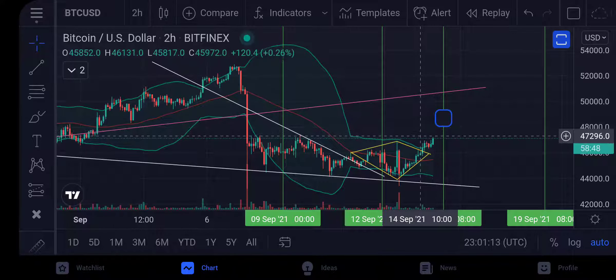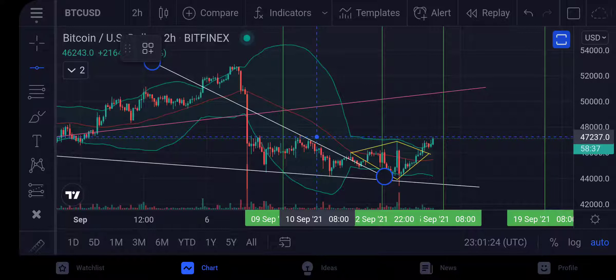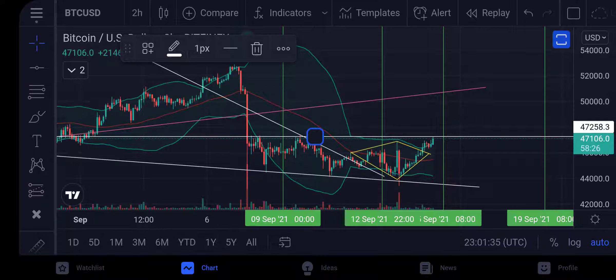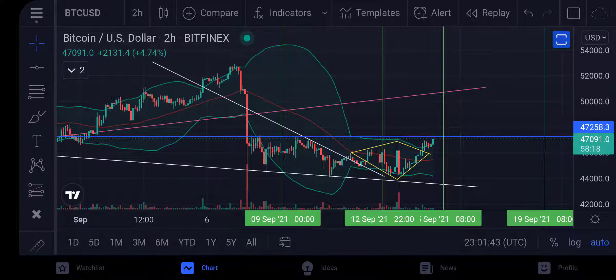We are in this trend line right here. The major resistance we're looking at is the 47,200 to 47,300 level — I'm drawing that as a blue line on the chart. That's the level we're looking at right now. We need to break that level, and if we do, it's looking really good.